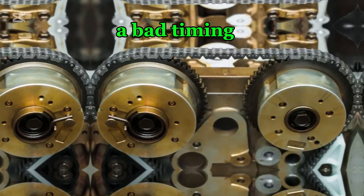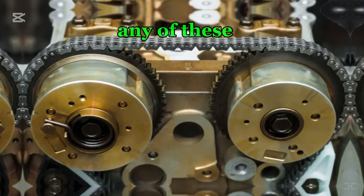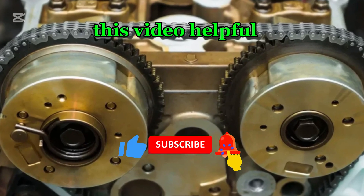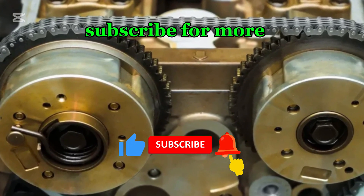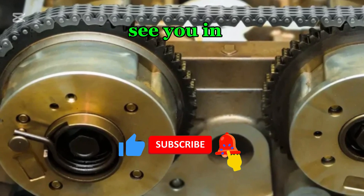A bad timing chain can kill your car's power and fuel economy. If you notice any of these symptoms, get your timing chain inspected immediately. If you found this video helpful, give it a thumbs up, subscribe for more car tips, and share with fellow car owners. See you in the next video!